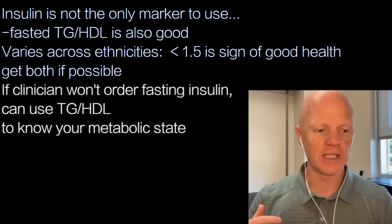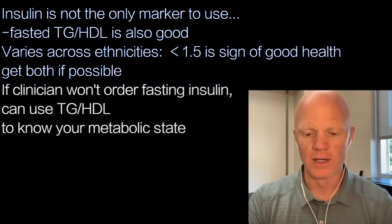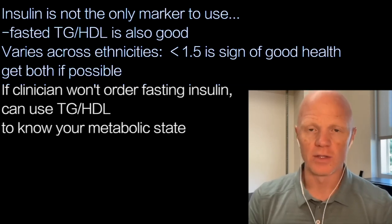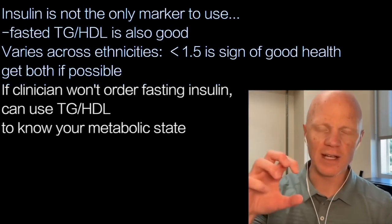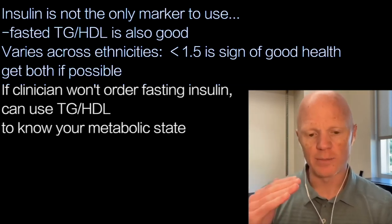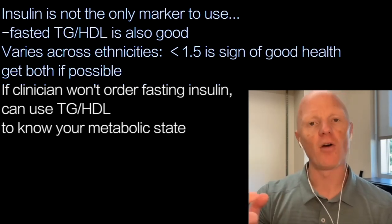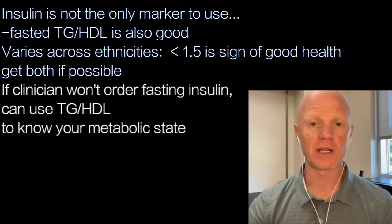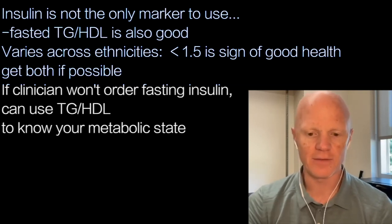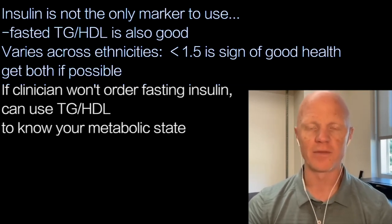As much as I'm a great advocate of measuring insulin, I don't mean to imply it's the only marker. There are other scores — for example, the triglyceride to HDL ratio. Take triglycerides fasted, divide by HDL fasted, and that number varies a little bit across ethnicities, but the average appears to be around 1.5. So couple your fasting insulin with your triglyceride to HDL ratio — if that number is less than 1.5, it's a very good sign you're insulin sensitive. Even if your insulin crept into the teens, don't lose hope; look at that number.